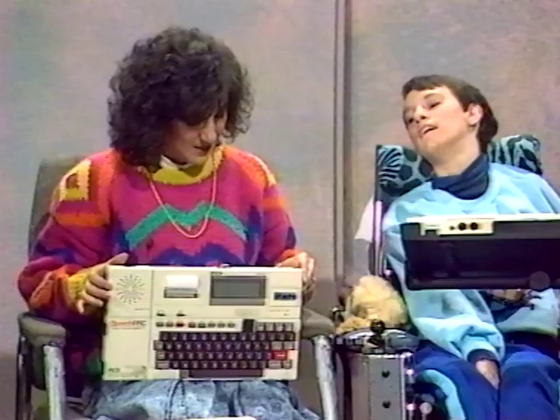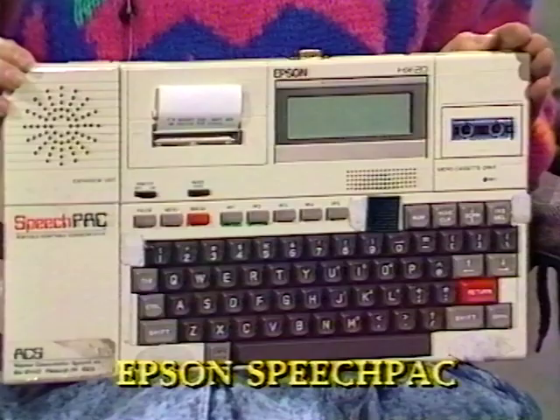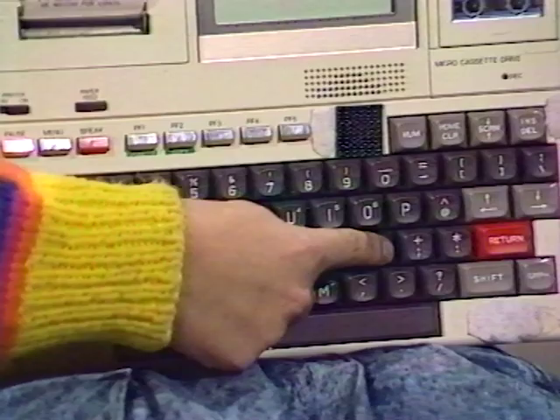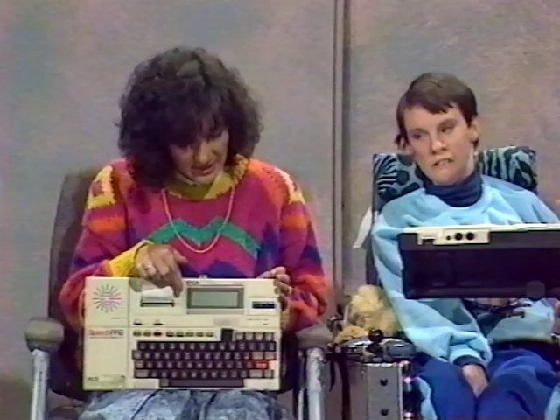I think we've got time to have a look at one more device. I have here the Epson Speech Pack, which is what Vicki also uses. With this particular device, one needs to have reasonable spelling and reading skills to operate it. This one here has been set up so that you need to use the keyboard directly. The same as the Touch Talker, where we code a whole sentence — rather than symbols, we code under a number of letters. So I have something coded under the letters HL.